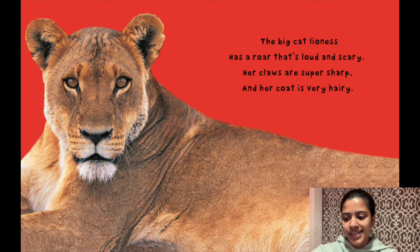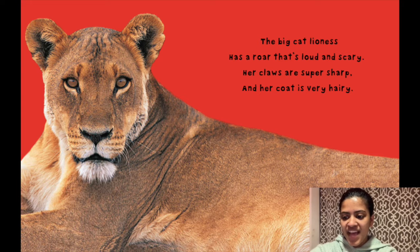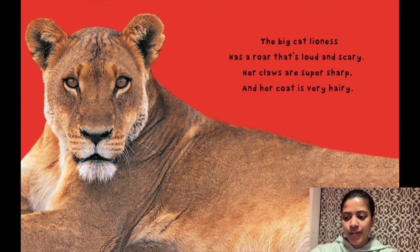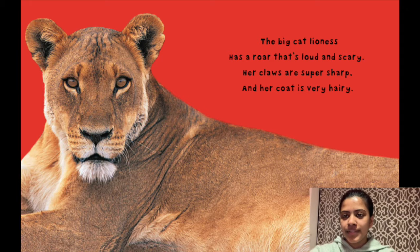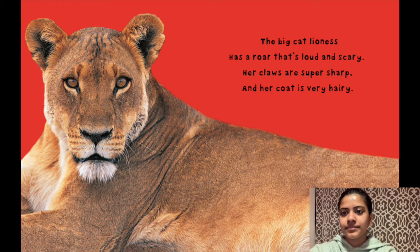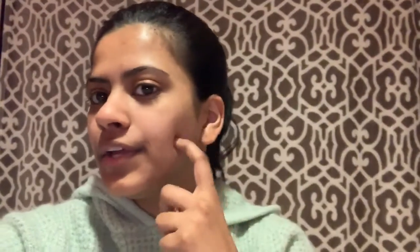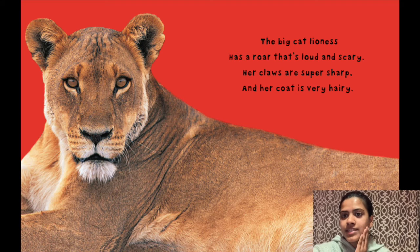Here's our first page. It says: the big cat lioness has a roar that's loud and scary. Her claws are super sharp and her coat is very hairy. What do you think super sharp means? It can mean super pointy. Her claws are like her hands — she crawls on her claws and her nails are super pointy. It could hurt you. Her coat is very hairy. Her coat is her fur, like our skin.